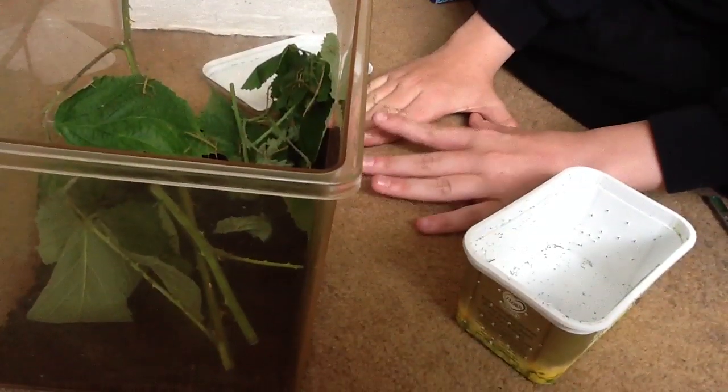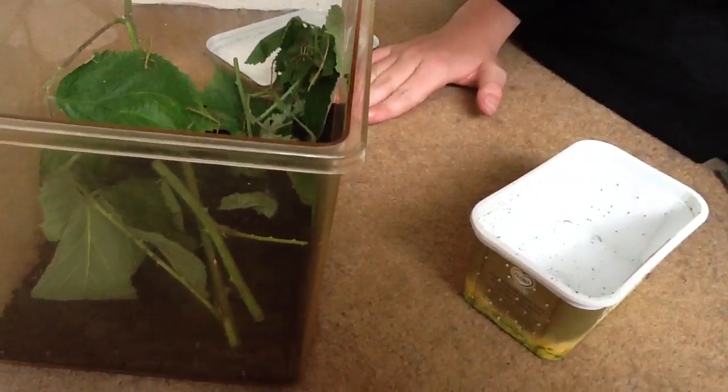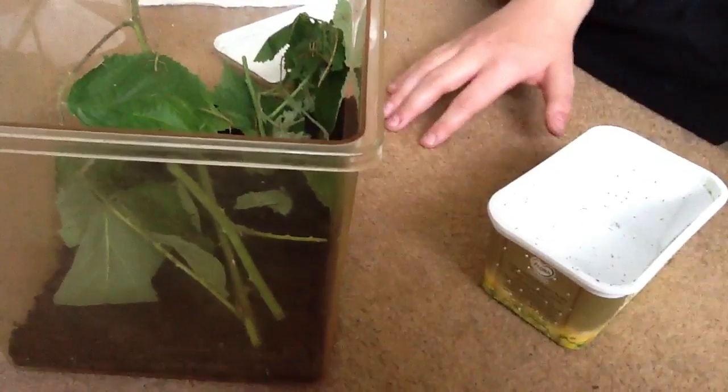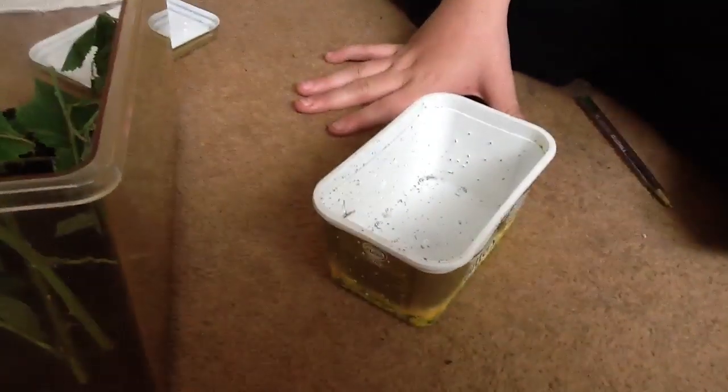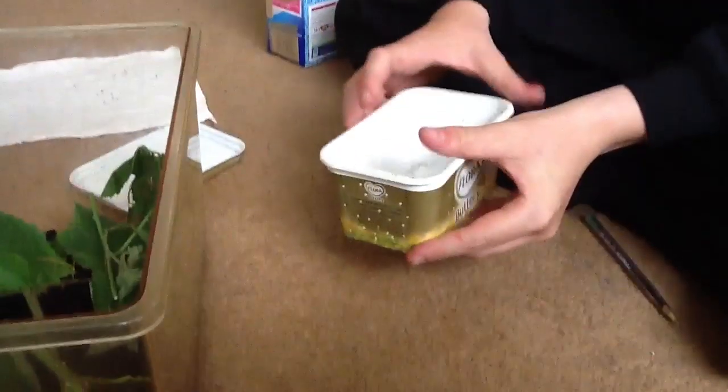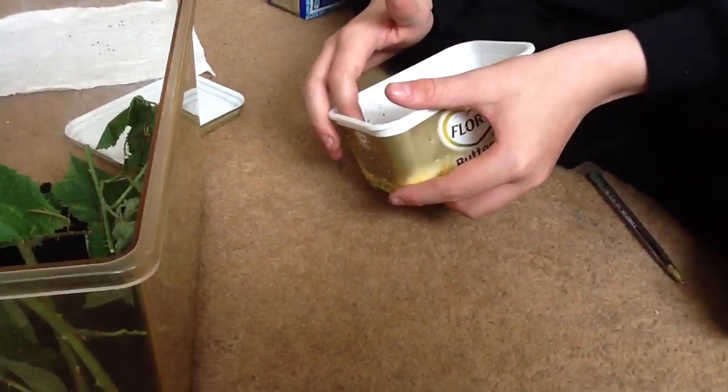We came with this — well, the bearded dragon wasn't in this tank, but we just got it. My friend Jack's gonna be doing snake videos with his snake Specks, if I can convince him.